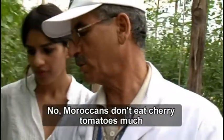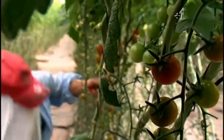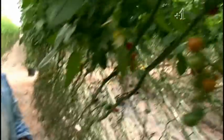Are these popular here in Morocco? Do you sell them to Moroccans? No. The Moroccans don't eat a lot of this size — they eat the big tomatoes. I'm about to take the cherry tomatoes on the first leg of their 1,500-mile journey back to the UK.